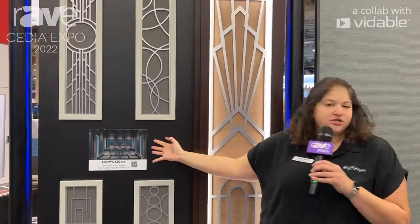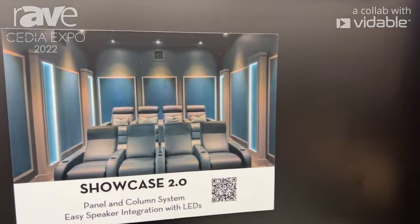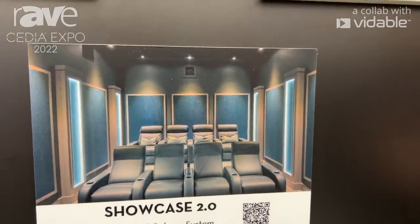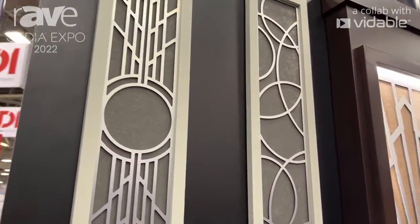Our Illuminations, which is actually shown in this picture here, is one of our most popular designs. And then at the show, we're launching our five new decorative grills, which are all integrated into our finished columns.